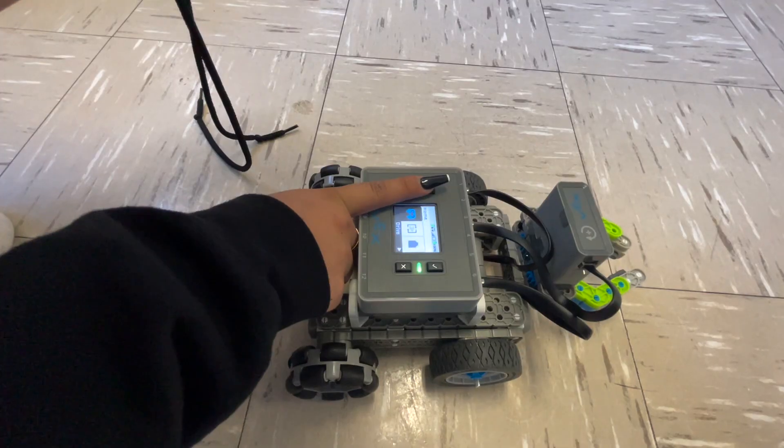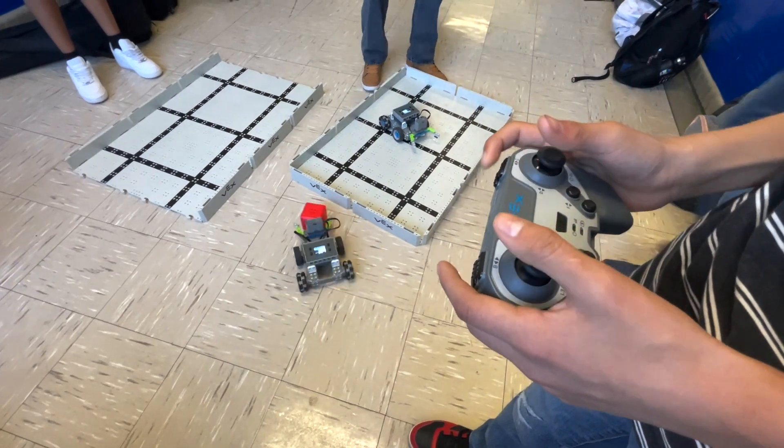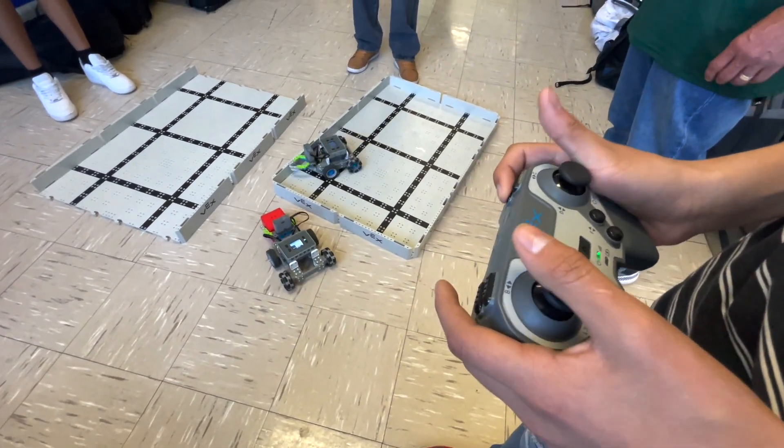Instruction like this matters to our students because it helps them think outside the box, it gives them skills for the 21st century, and it's just fun and engaging for the students to build something and then be able to control it. I think they really enjoy that.